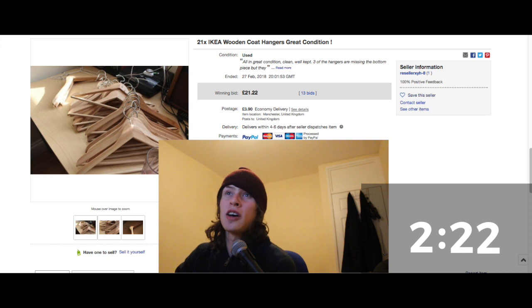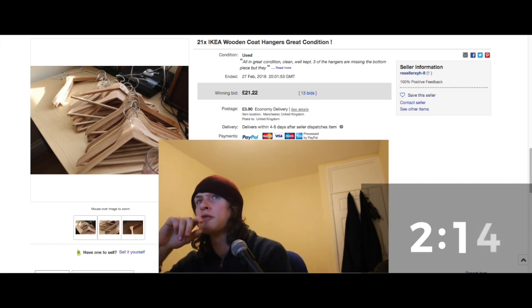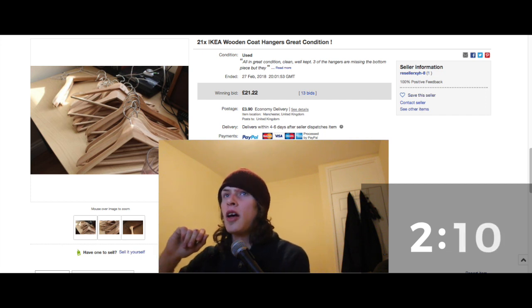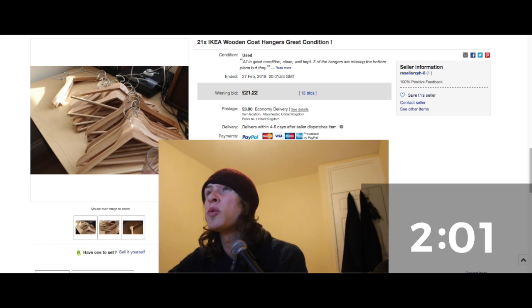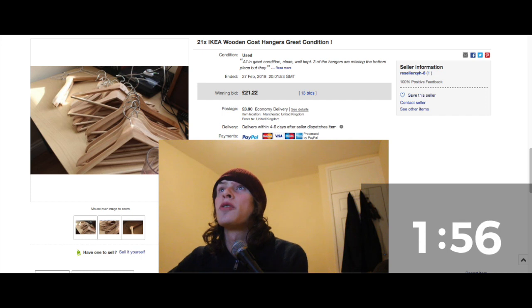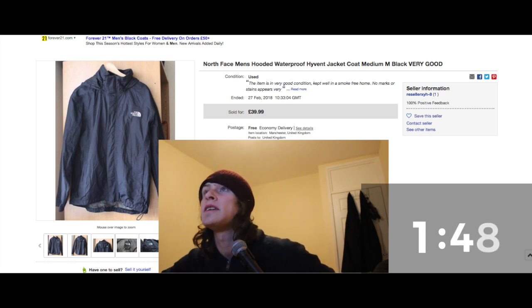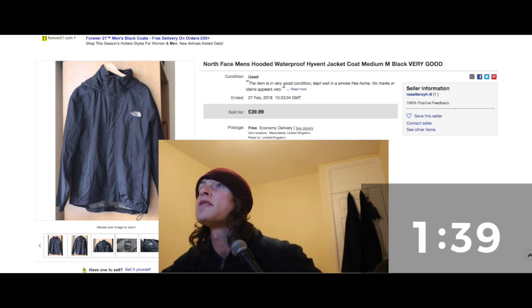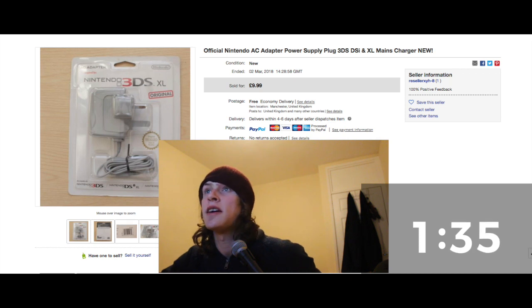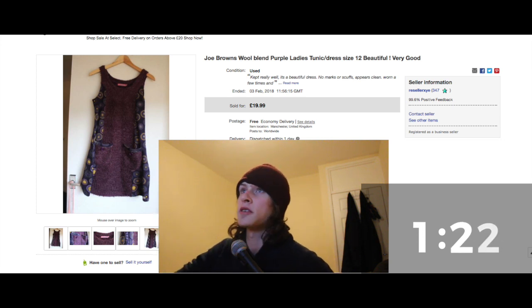IKEA coat hangers — I saw Nick and Andrea's video about someone coming to pick up coat hangers. I'm going minimal with my things, keeping clothes in drawers. Sold 21 IKEA coat hangers for £21.22 — they go for about a pound each. North Face coat from the same jumble sale — paid £1, sold for £39.99, absolutely amazing. Always look out for North Face. Nintendo DS AC adapter — brand new, paid a pound, sold for £9.99. Joe Brown's purple ladies tunic — paid a pound, sold for £20. Look out for Joe Brown's.